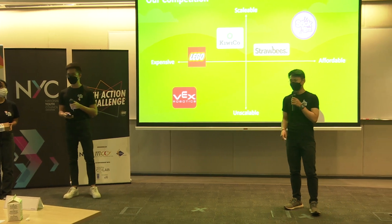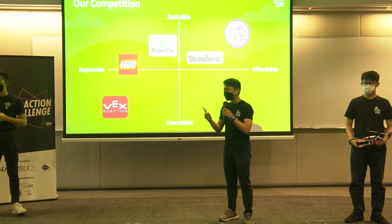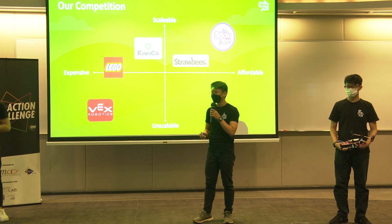We have two very strong advantages in our favour. We are 10 times cheaper than Lego, so instead of spending $600 for one Lego set, teachers can now give 10 students their very own to bring home. Furthermore, we are not limited by trainers, making us hyper-scalable.